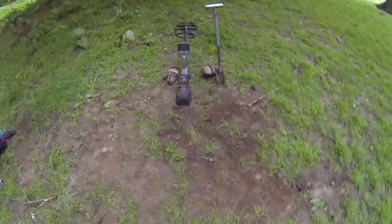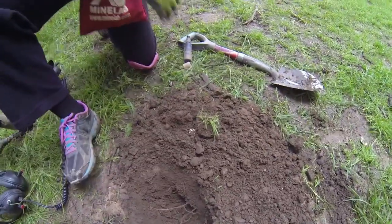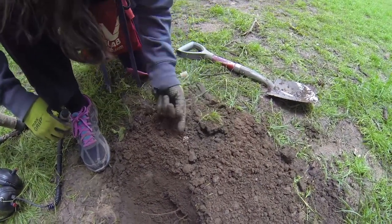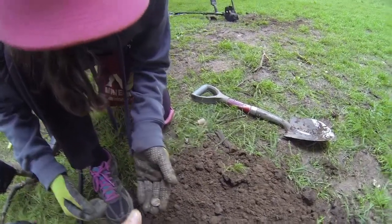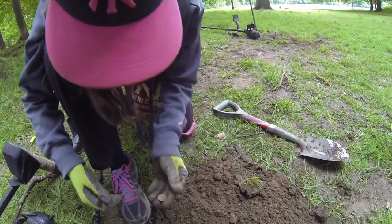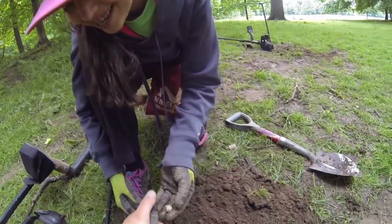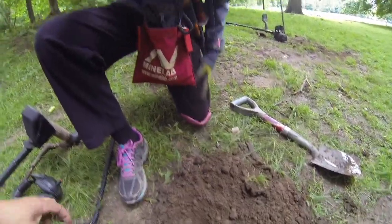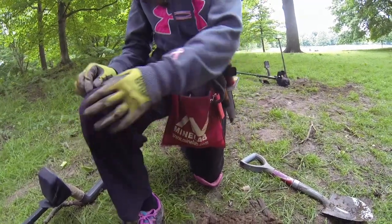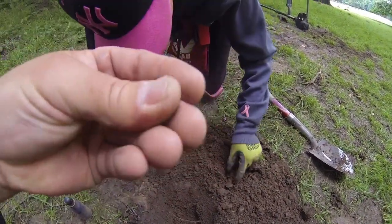She called me over — high tone, I'm digging. Ends up being a nice-size bolt. But then she comes up with a silver one. I'll spray it — you hold it. No mint mark. Flip it — yes! 1916, last year of the Barber. Nice job, honey — baby Barber dime, nice shape!